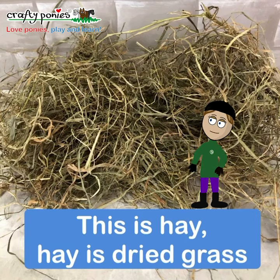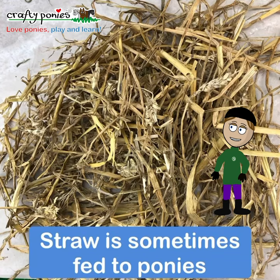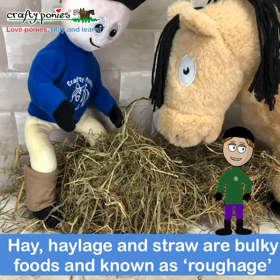Hay is dried grass. We can feed hay or haylage in hay nets, haylage rings, or just on the ground. Straw is sometimes fed to ponies. Hay, haylage and straw are bulky foods and known as roughage.